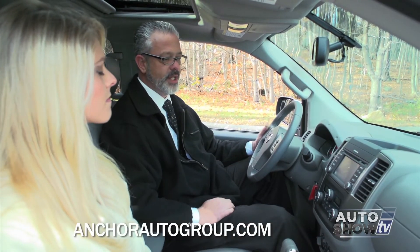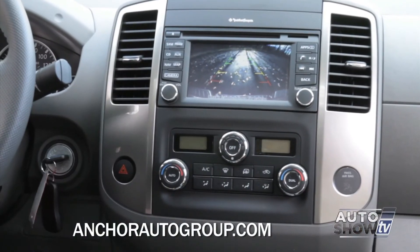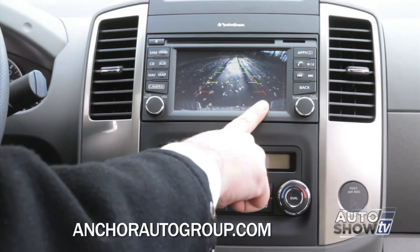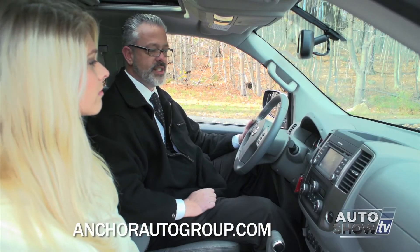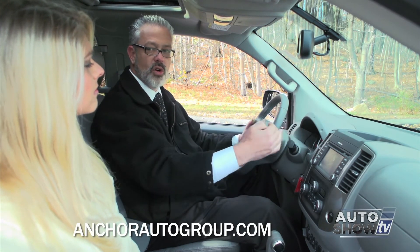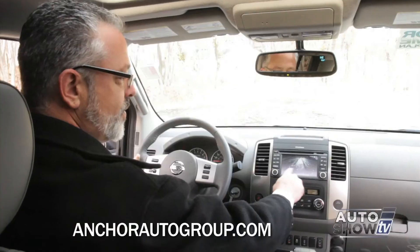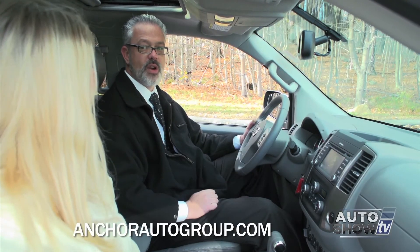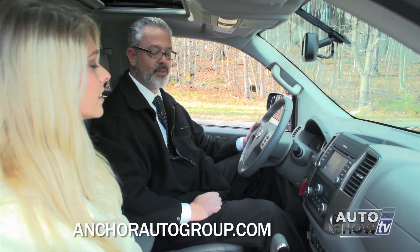When you place the Frontier into reverse, you'll see a full-color display. You can see as close as the bumper and as far out as you'd need, with guidelines showing how close you're getting. When you get into the red area, you're less than 10 inches away from what you're backing up to — it definitely helps you back up like a professional.